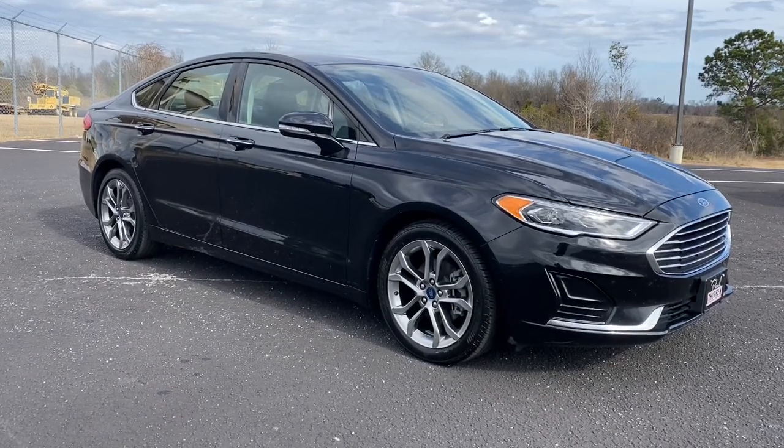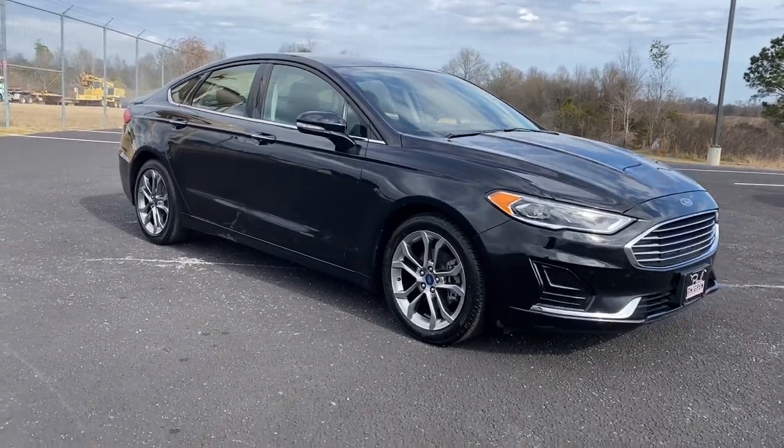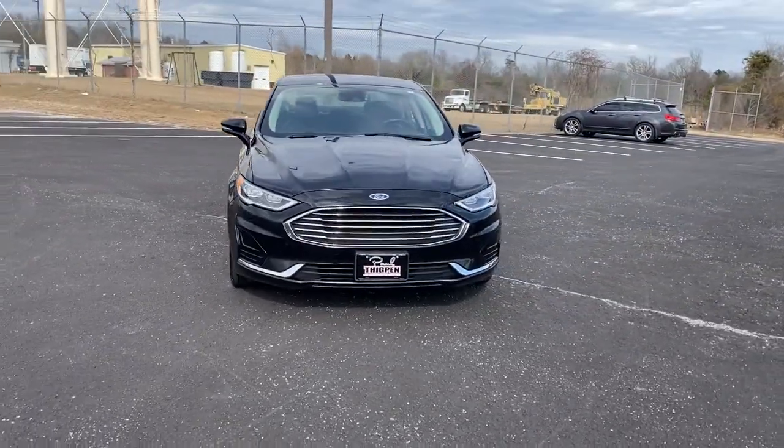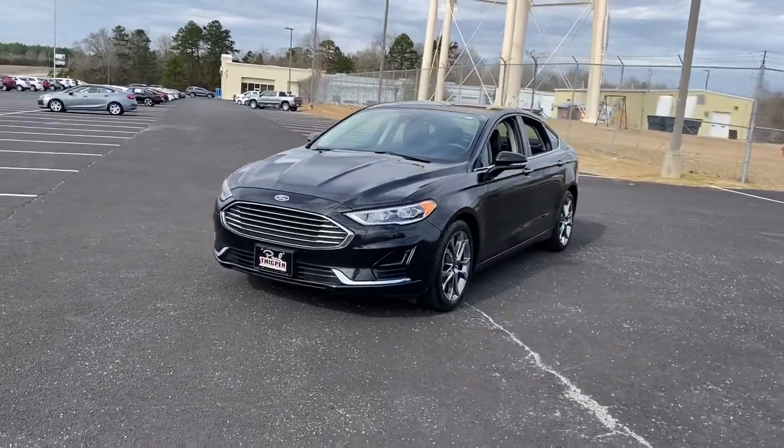Enjoy the view of this 2020 Ford Fusion. This vehicle is an outstanding buy with fewer than 45,000 miles on the odometer. Here's a stunning Ford Fusion.